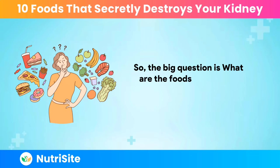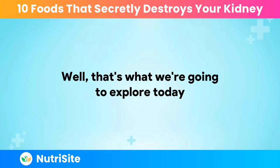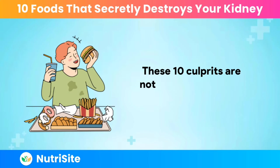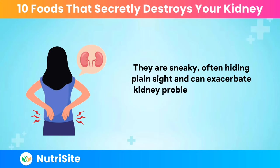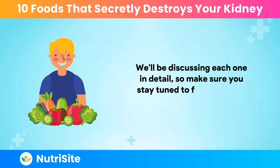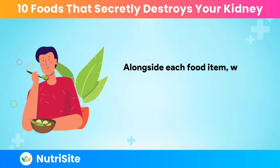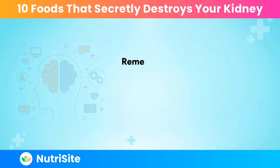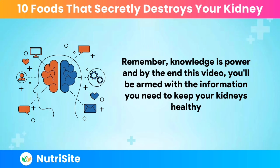So, the big question is: what are the foods that can be destructive to your already unhealthy kidneys? We've carefully selected 10 foods that you should avoid to protect your kidney health. These 10 culprits are not just ordinary kitchen items — they are sneaky, often hiding in plain sight, and can exacerbate kidney problems if consumed excessively. Alongside each food item, we'll also provide some kidney-friendly alternatives, so you don't have to sacrifice taste for health.